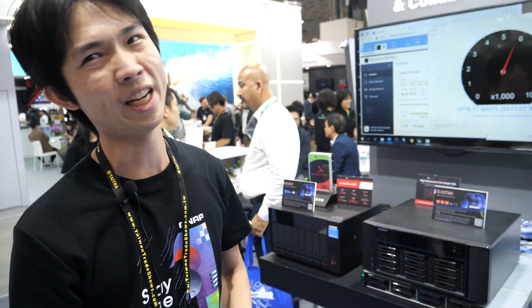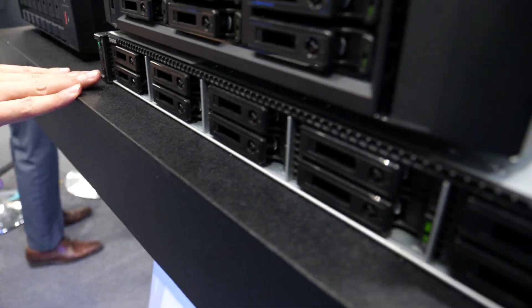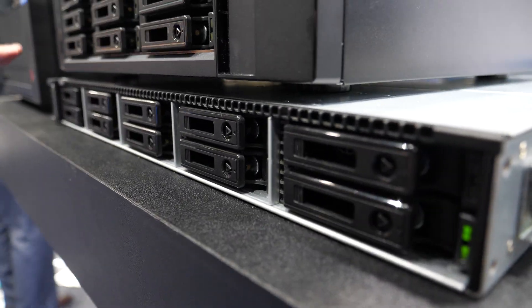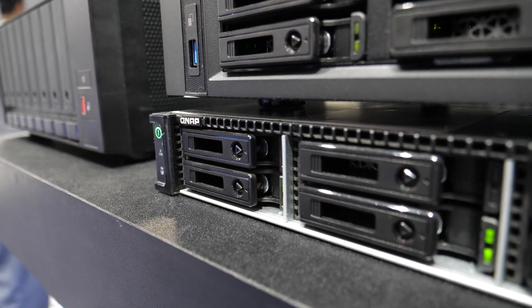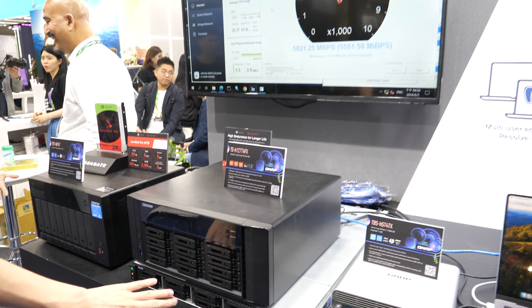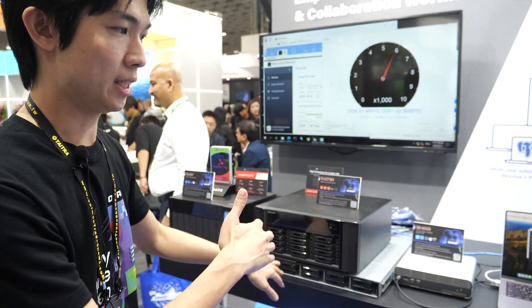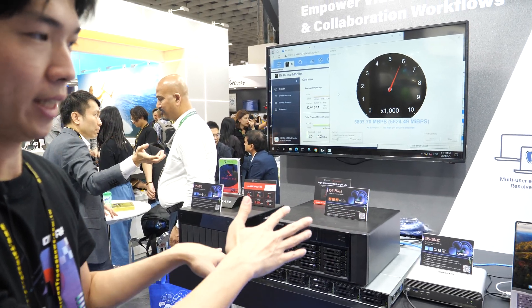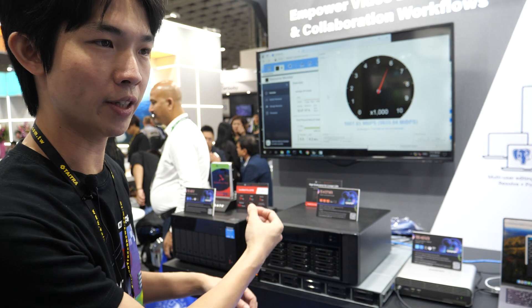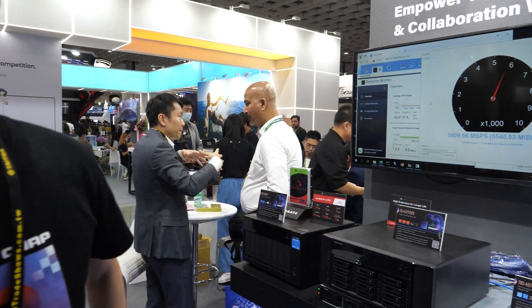Two SSDs failing at the same time is not so common, so RAID 5 should be enough for most people. And this other model here is our all-flash NVMe model, TL-H1090FU. For this demo, we use this as our server base — we run Virtualization Station and deploy a Windows Server 2019 on it, so we can reach up to two-port 25 gig speed.